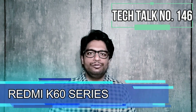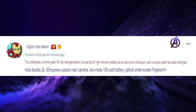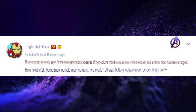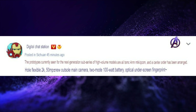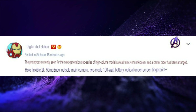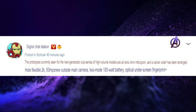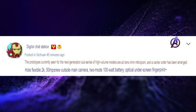Redmi's upcoming smartphone, which could be the Redmi K60 series, has had its specifications leaked by Digital Chat Station. This upcoming smartphone could have a 2K resolution single punch-hole display, could be powered by a 4nm processor, could have a 50MP main camera, 100W fast charging, and an in-display fingerprint scanner.